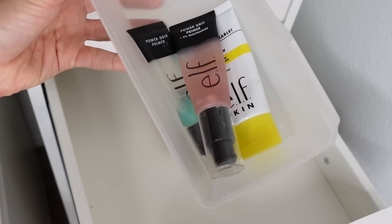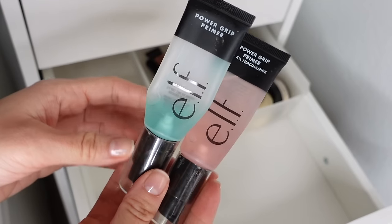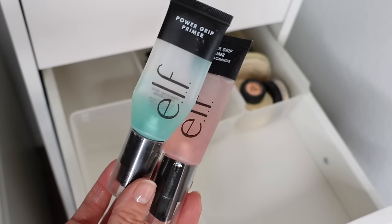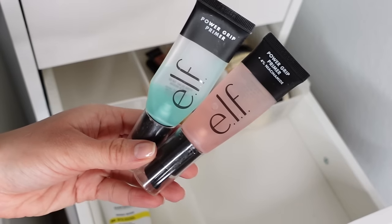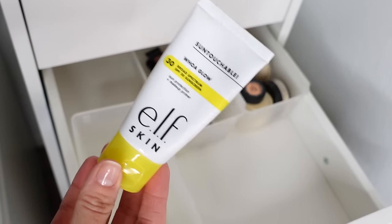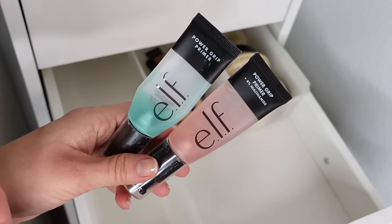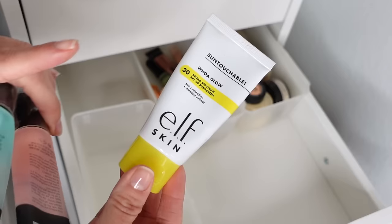The only other drugstore primers I kept are from e.l.f. I have two Power Grip Primers — the niacinamide version and the regular version. These are water-based primers that work well with all types of foundation besides powder, and they really keep my makeup in place even through long days and sweating. The other primer I have is the e.l.f. Woe Glow Primer with added SPF 30. This also extends my makeup but it's not as heavy duty as the power grips. The power grips are thicker — you can feel them on your skin — but they do the job when I'm going for a lighter makeup look.